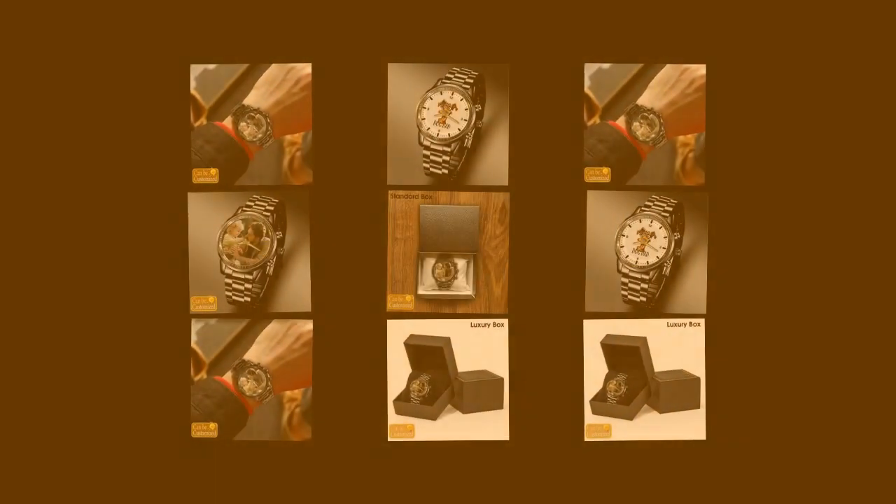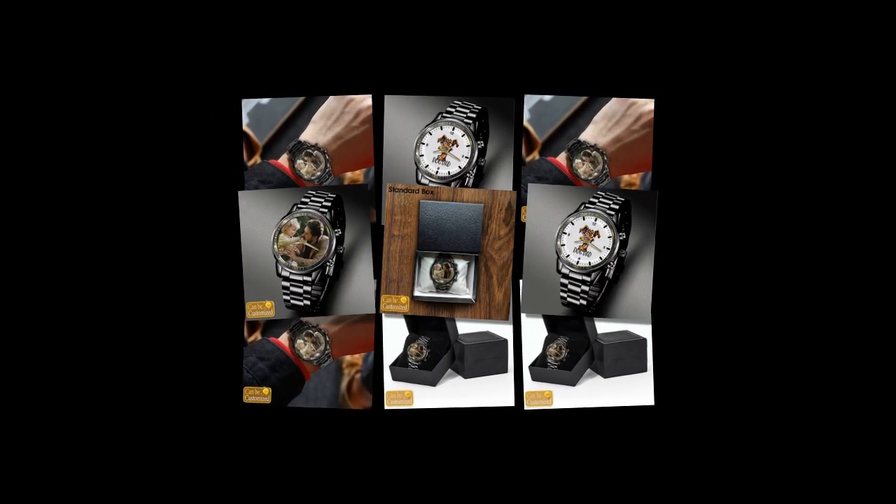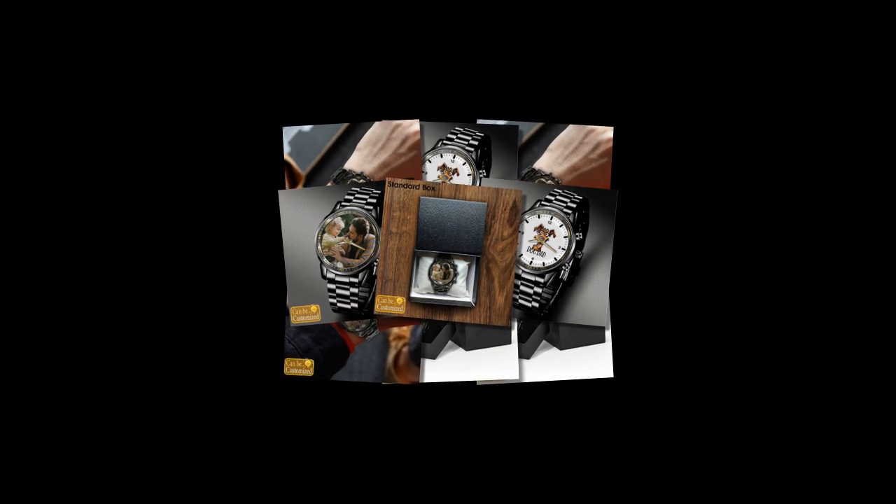Precision timekeeping. In addition to their stylish appearance and durability, these watches also offer precision timekeeping thanks to their quartz movement. This advanced technology ensures that your dad's watch keeps accurate time, so he'll never have to worry about being late again.